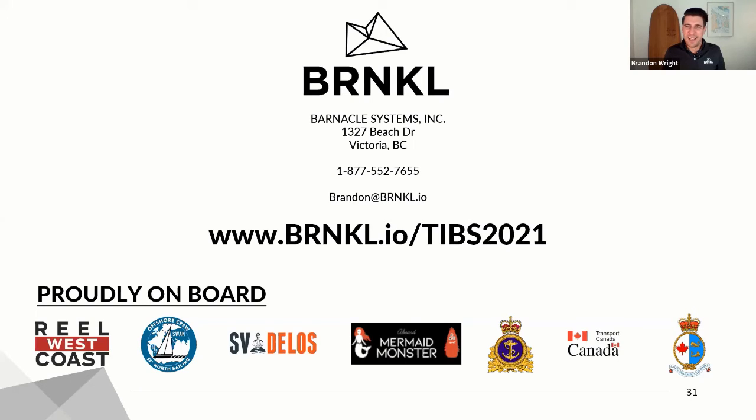Alright, so that's Barnacle. You may have heard of us through YouTube partners Sailing Delos, 59 North Sailing, Mermaid Monster, Motor Vessel Freedom. We've been partnering with a lot of different sailors and power boaters. We're also deployed on a couple dozen Canadian Coast Guard vessels, and we're protecting Harbor Patrol vessels with our product. It's been a very fun ride for four years now at Barnacle, and very happy to be here at the Vancouver Boat Show. If you visit barnacle.io slash boat show 2021, you can get more information about the product.